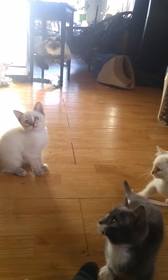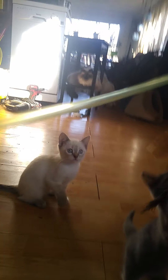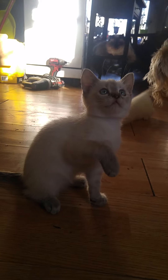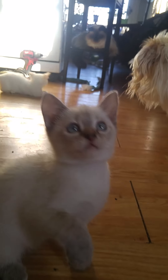Here we have some Napoleon Munchkin kittens. One is a non-standard, which means she has normal legs, but she'll probably be tiny — like a six or seven month old cat. She is a seal lynx point. She's going to be stunning.